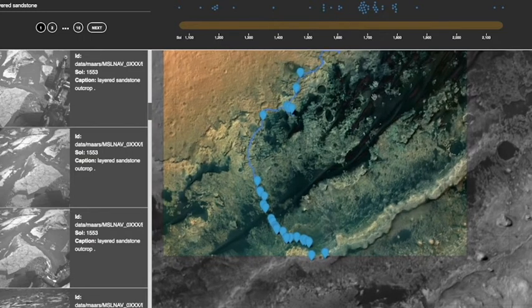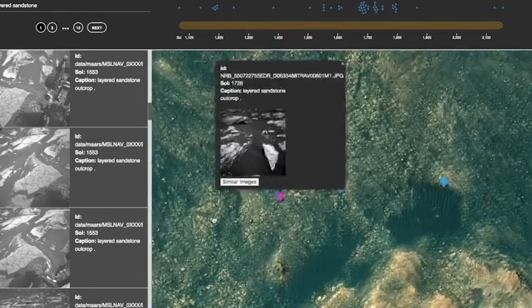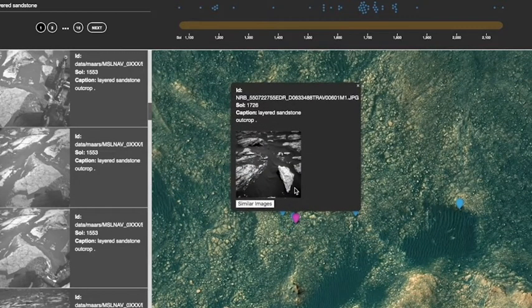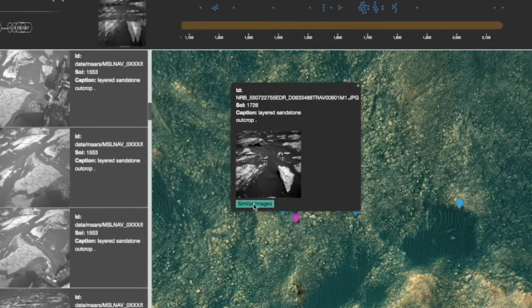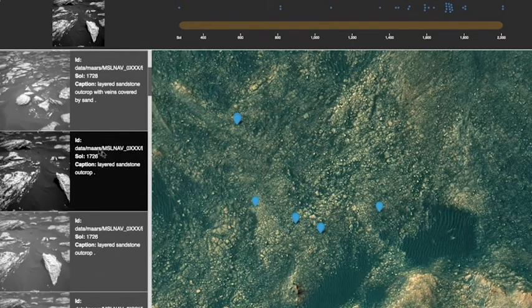A timeline at the top provides an at-a-glance summary of the distribution over time of these results, and all of these elements are linked and can be interacted with. Highlighting images in the timeline highlights the corresponding images in the map. Clicking an image in the timeline or sidebar focuses the map on the location of the selected image. We also integrate the ability to perform image-based similarity searches, where users may search for images that look like or contain similar visual features to a selected image.